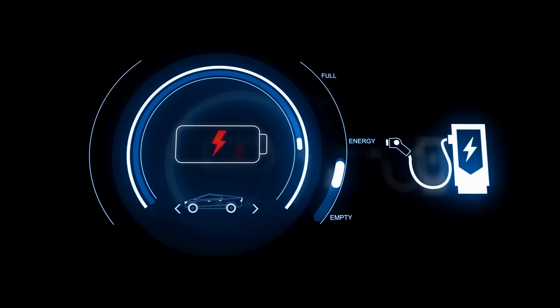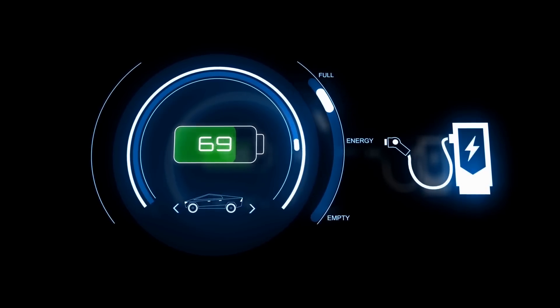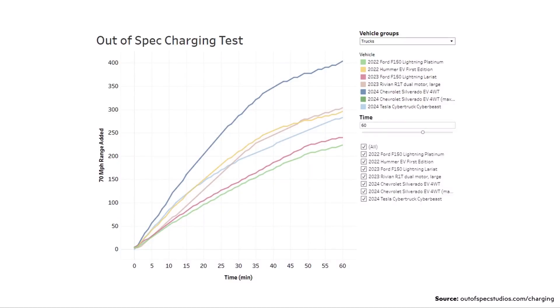Going back to Tesla adding more silicon to their 4680 batteries — when you add more silicon, not only does it increase the energy density, but it also should improve the charging performance of the battery cell as well. The Tesla Cybertruck has decent charging speed as is — it's kind of middle of the pack. Looking at a chart from the Out of Spec Studios website, when it comes to how much 70 mile per hour range is added per minute of charging for various trucks including the Cybertruck, the Cybertruck is really kind of middle of the pack. So if Tesla is able to add more silicon to the anode, I would expect the Cybertruck charging speed would improve and hopefully be able to take full advantage of V4 supercharging speeds in the future.